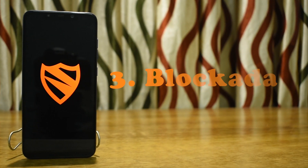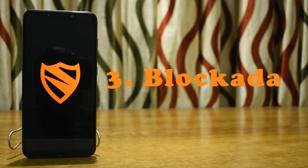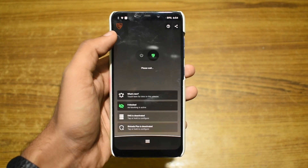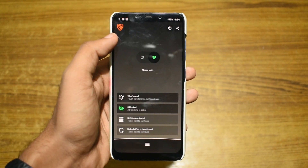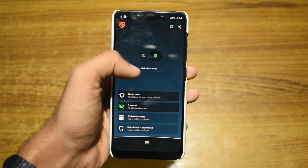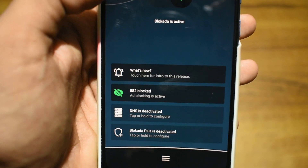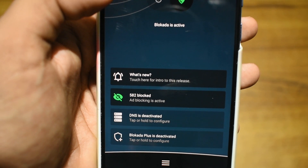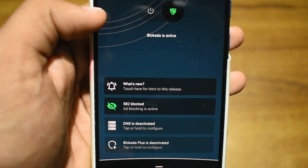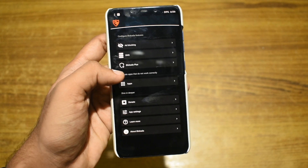The next app in our list is called Blokada. Blokada is one of the best open source ad blocking apps, available for both iOS and Android. It blocks every single ad on your device. The app is a bit difficult to set up, but after it's done, it works flawlessly in blocking all ads on your phone. The app is entirely free and open source.